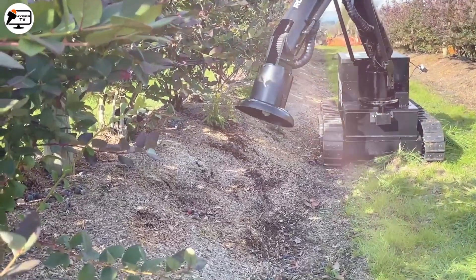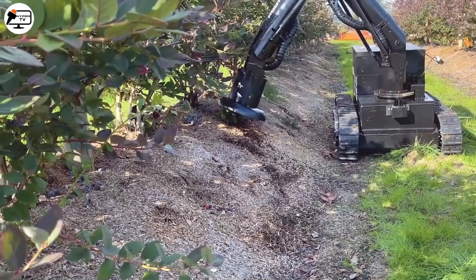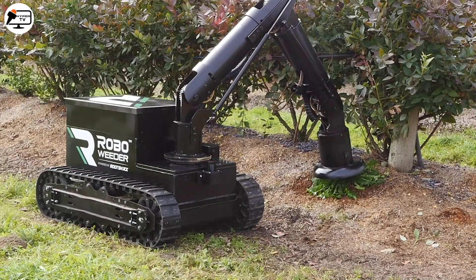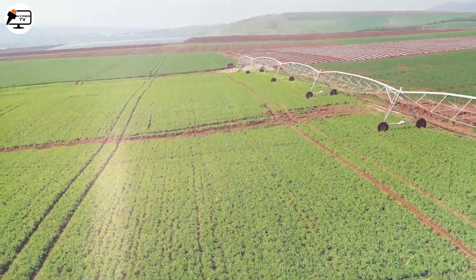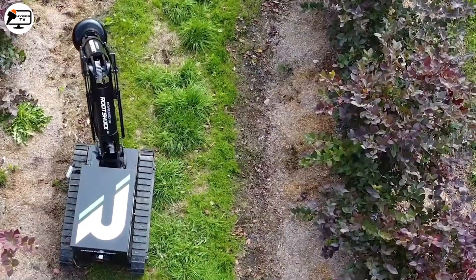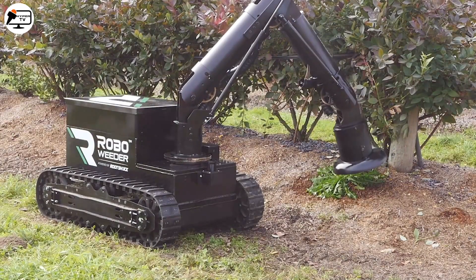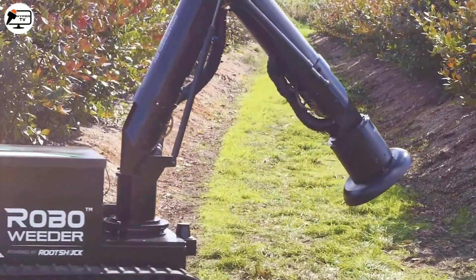Weed control has never been this high-tech. Meet the Wetter Autonomous Weed Killer, a cutting-edge solution for eliminating weeds sustainably. Using precision microwave technology, this smart robot can identify and exterminate weeds while preserving the soil's life. Say goodbye to harmful herbicides and hello to eco-friendly farming practices. The Wetter robot is a true ally for farmers seeking higher productivity and lower environmental impact — truly a marvel of agricultural technology.